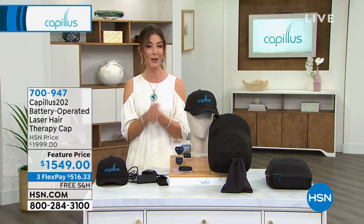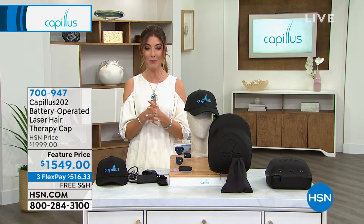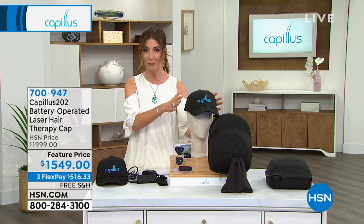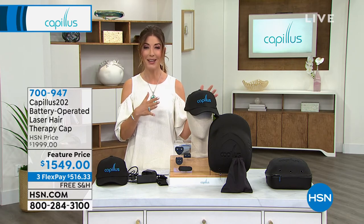Today we have a special opportunity buy — we're going to help you save $450 off the price of the Capillus 202 battery-operated laser hair therapy cap. It's so simple, it's just a cap. There are no invasive treatments, no drugs, no topicals you need to apply. If you can wear a baseball hat, then Capillus is the answer for you.